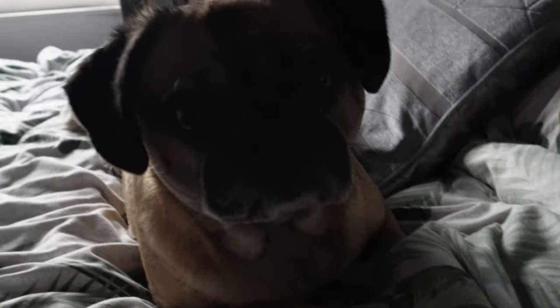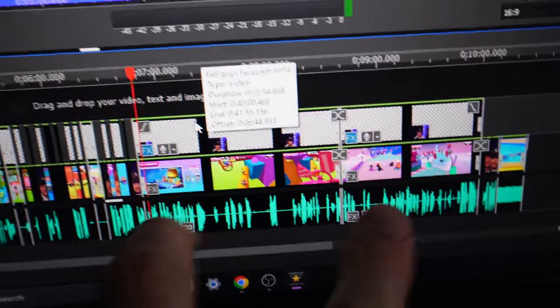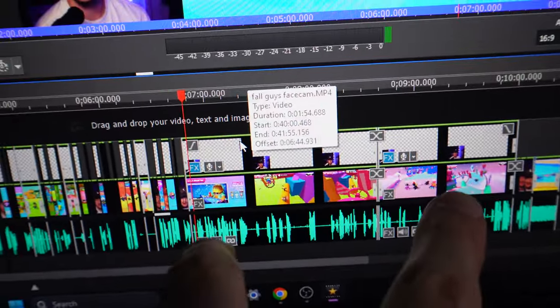Got a little bit left to cut in my video — a little spoiler: Fall Guys part 2. Once I've done that I'll have my third meal of the day.